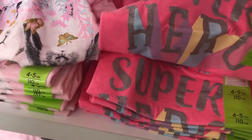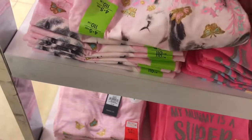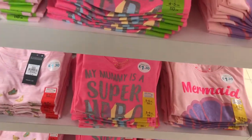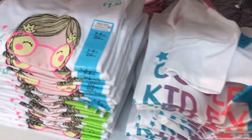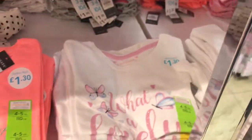I do like this 'Mum's a Superhero' — I think that was lovely, although that was another t-shirt I got very similar. In fact, that's the t-shirt with a little girl that I actually ended up purchasing.